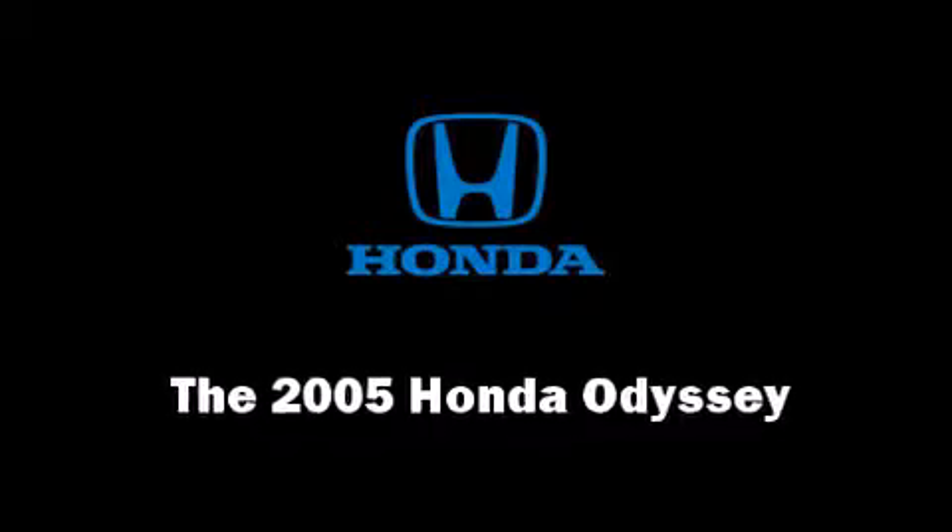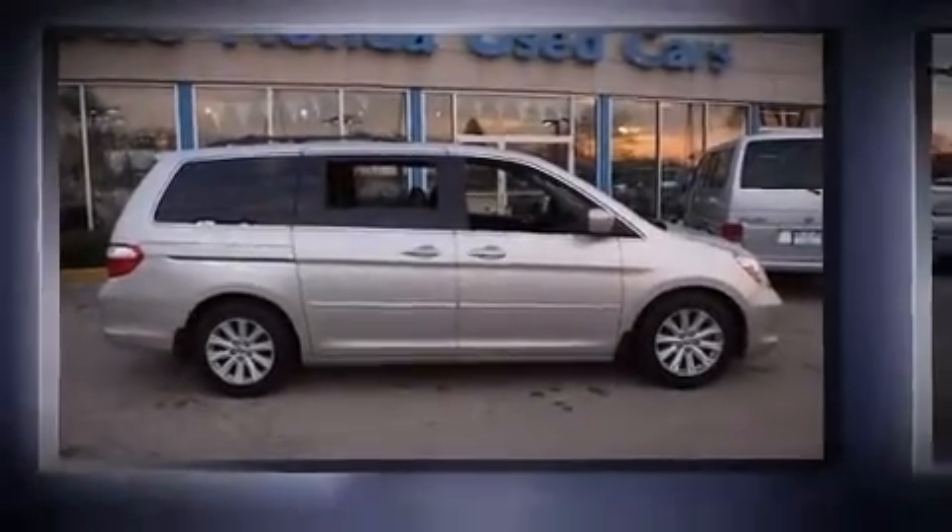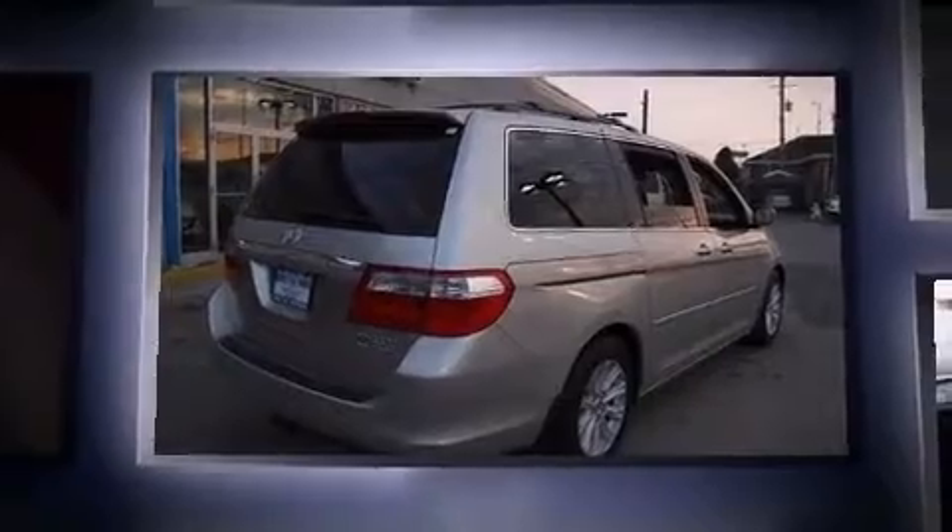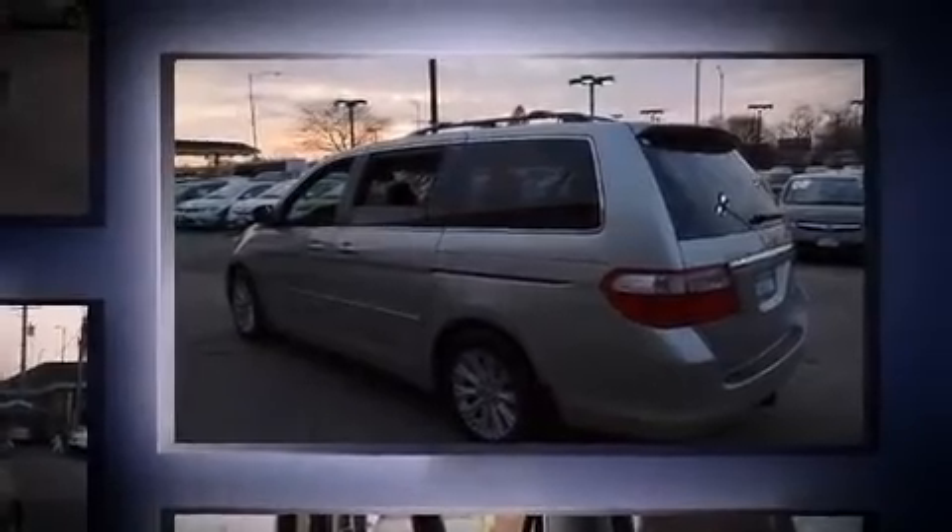The 2005 Honda Odyssey. This 7-passenger van still has less than 80,000 miles. It features an automatic transmission, front-wheel drive, and a 3.5-liter six-cylinder engine.